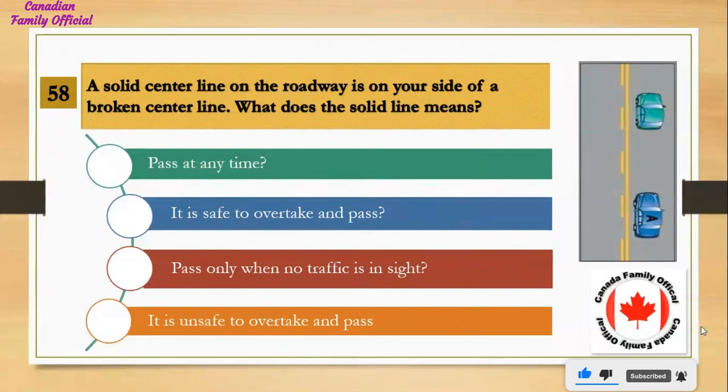A solid center line on the roadway is on your side of a broken center line — what does the solid line mean? Number 1, pass at any time; Number 2, it is safe to overtake and pass; Number 3, pass only when no traffic is in sight; Number 4, it is unsafe to overtake and pass. And the answer is it is unsafe to overtake and pass.